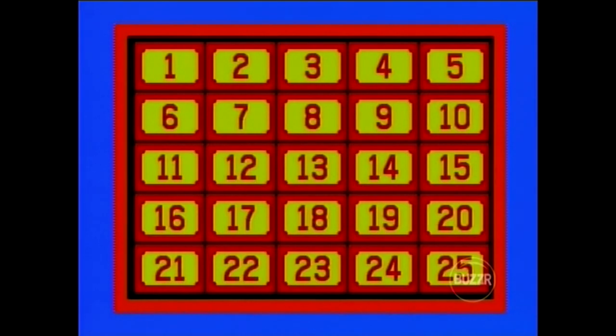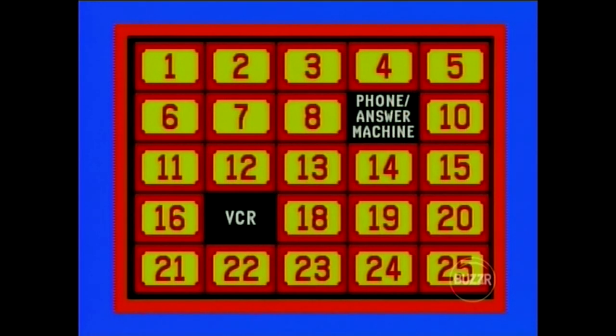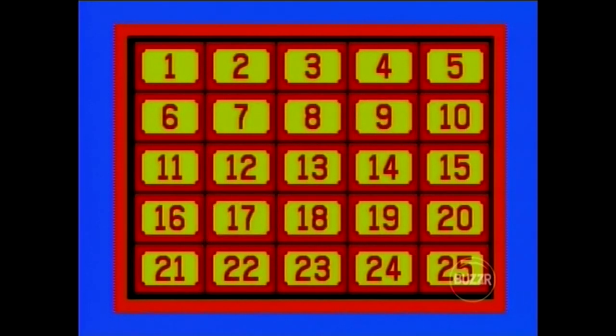I'm going to open the board with number 17. That's a VCR — that's one of the good prizes. And to try to match that VCR at number 9, please. Nope. We've got a telephone and an answering machine combination. No match for you. Over to John. Let's start out with lucky number 13 right in the middle again. Indoor putting green.